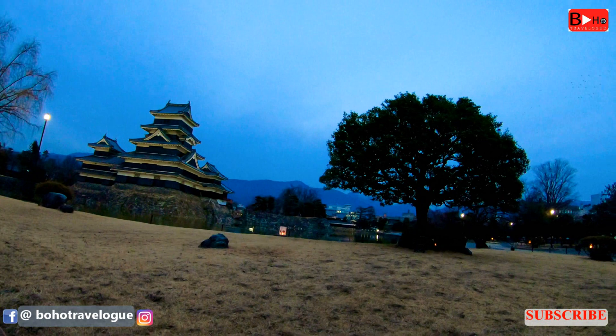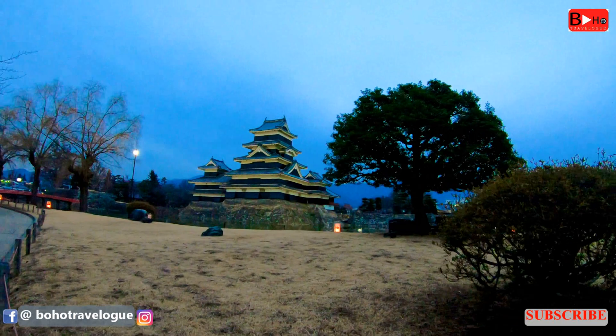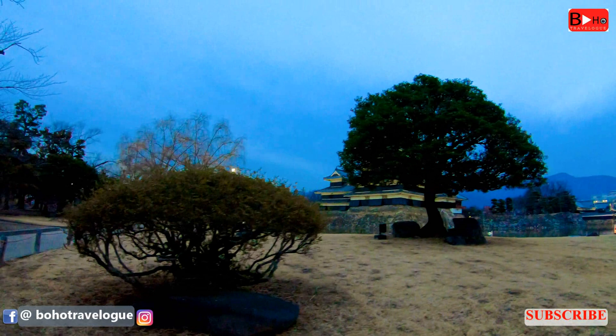Matsumoto Castle, with its many attractions, seasonal events, and stunning nature, is a must-see addition to your Japan itinerary.